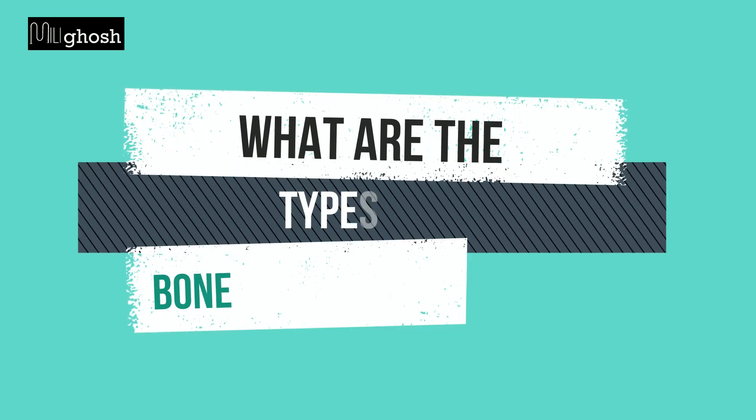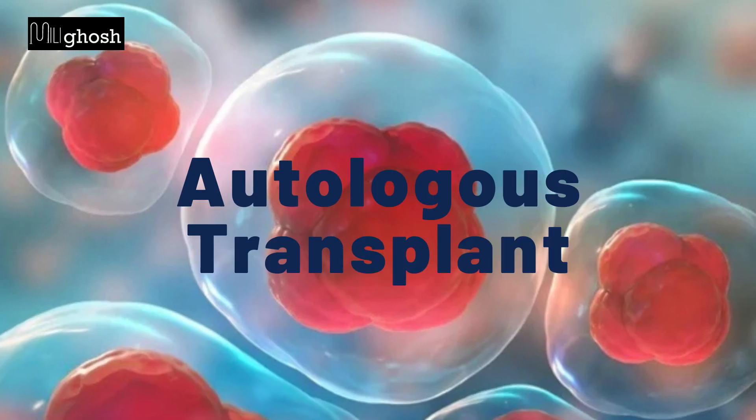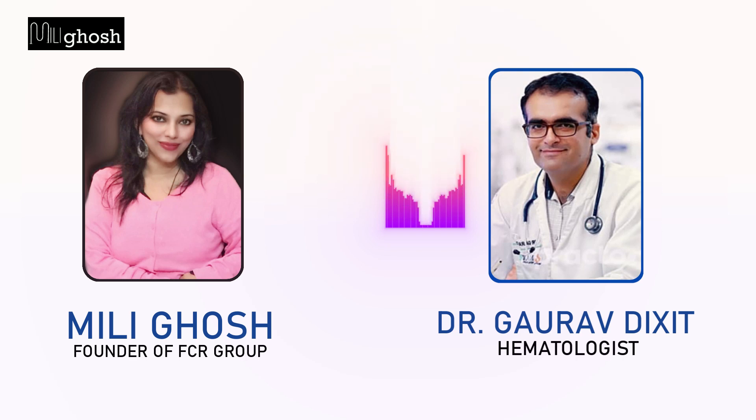Dr. Dixit, what are the types of bone marrow transplant? So broadly speaking, bone marrow transplant is of two types. One is autologous transplant in which we use the patient's own stem cells, and the second one is allogeneic transplant which requires a donor.